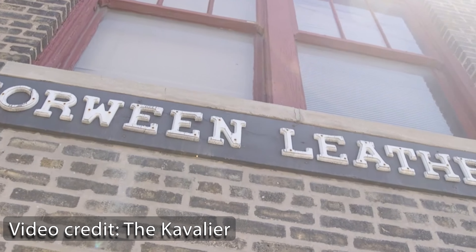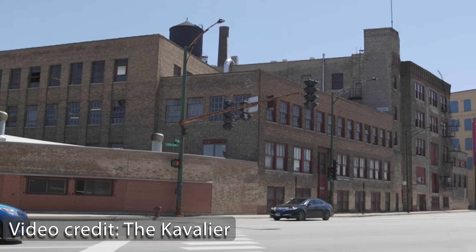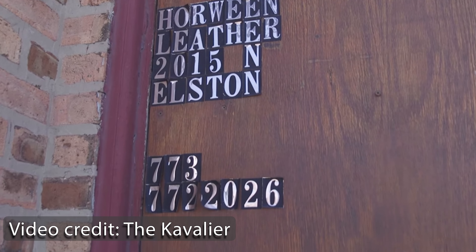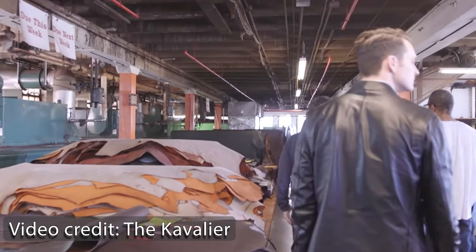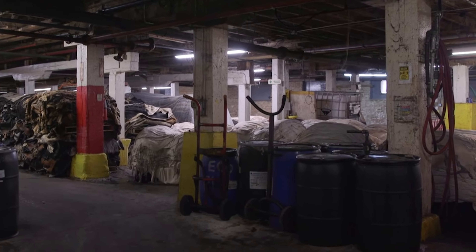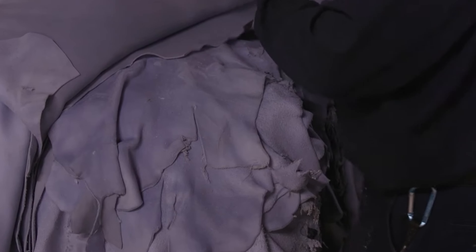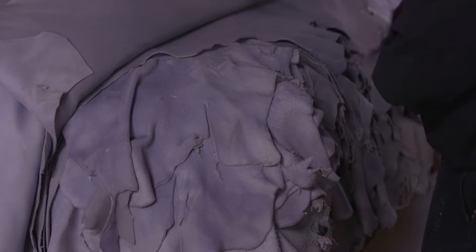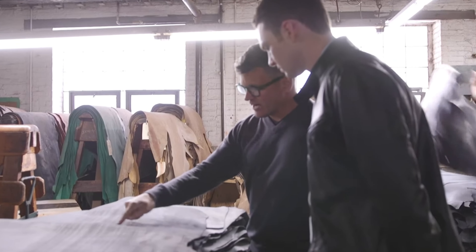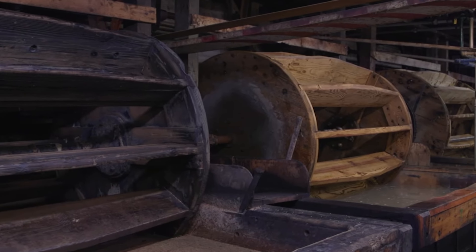The building is shockingly simple. Horween moved one time in their history, in 1920, to their current location, which is a 10-minute drive north from the Willis Tower in downtown Chicago. It's a maze of a building where you can see multiple additions over the years as they expanded when necessary. Everything starts as a raw hide. The hair is removed chemically with a washing drum and then pickled for 24 hours to help with the chrome setting. The leather is then split, shaved to smooth out, dried, and pressed. The Chrome XL process is the same one Horween has used since 1913, and from the time a piece of hide arrives at Horween to completed Chrome XL is about 30 days.